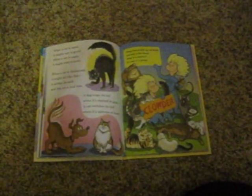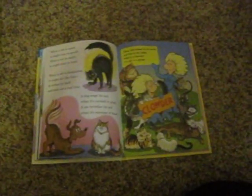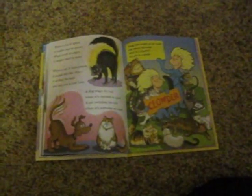Thing One looked up cat words, and here is the scoop. What is a clowder? It's cats in a group.